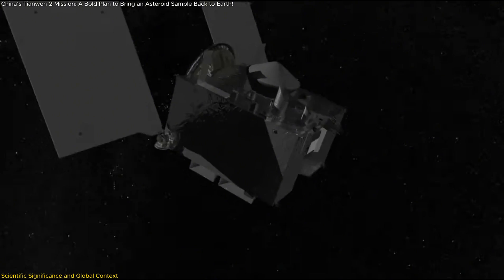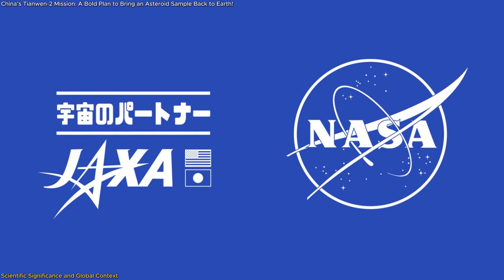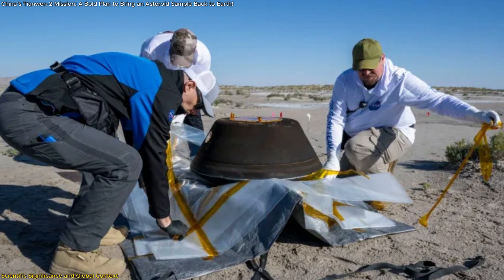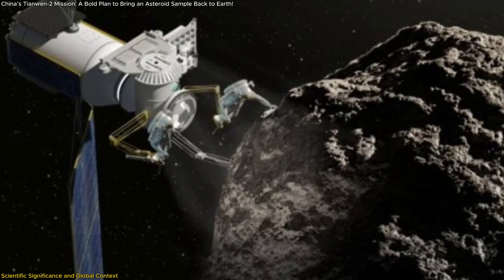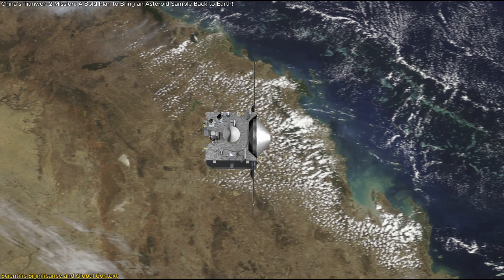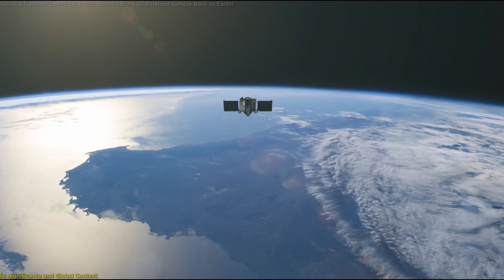China's asteroid mission places it alongside NASA and JAXA in the race to explore small celestial bodies. NASA's OSIRIS-REx recently returned samples from Bennu, while JAXA's Hayabusa-2 successfully retrieved material from Ryugu. However, China's dual-objective mission is unique — no other space agency has attempted to both return asteroid samples and study a distant main belt comet in the same mission.